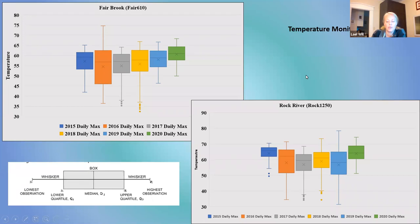This is temperature monitoring data shown as a box-whisker plot, where the whiskers are your lowest and highest observations and the line in the middle is your median. Looking at Fairbrook temperatures from 2015 to 2020, we're starting to see things creep up slowly. It's not drastic, and there's annual variability, but we are seeing a little bit of increases. They're similar to the Rock River — a little bit of an increase in 2020, but not super bad.